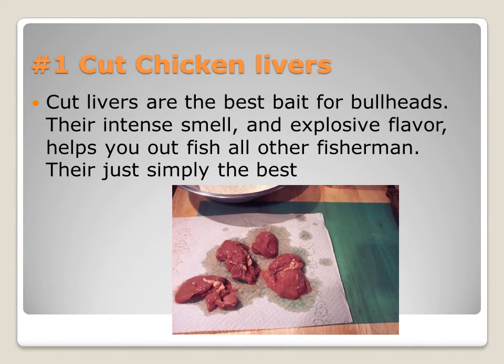Cut chicken livers — these are the best. They have an intense smell and explosive flavor. If you've ever fished with someone who knows about catfish and bullheads, they will tell you that chicken liver is just the best. Hard to get on the hook, but it's worth it.